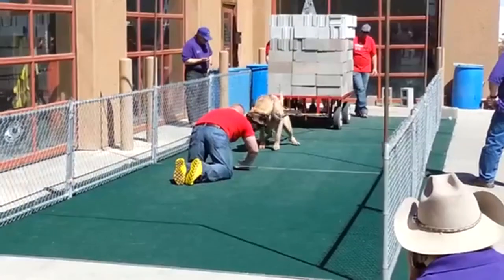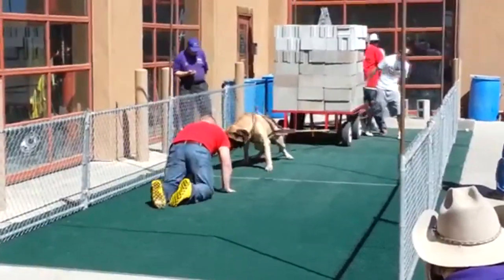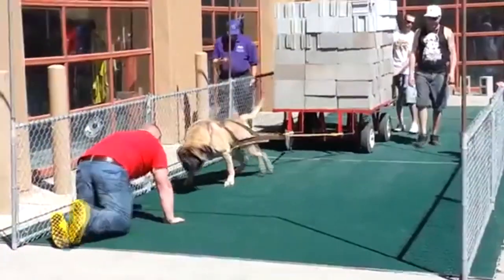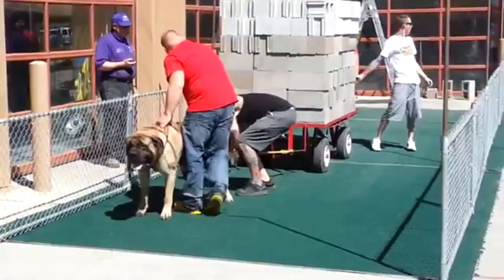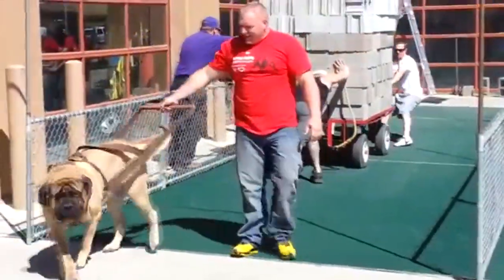For the uninitiated, a face-to-face encounter with these black-masked giants can be startling. A male stands at least 30 inches tall at the shoulder and can outweigh many full-grown men. According to the AKC, males measure 30 inches and up, weighing 160 to 230 pounds, while the female stands at 27 and a half inches or more and weighs between 120 and 170 pounds.